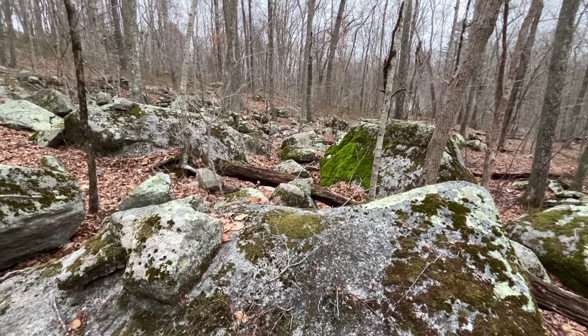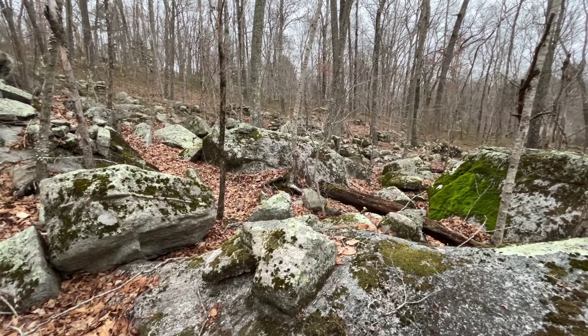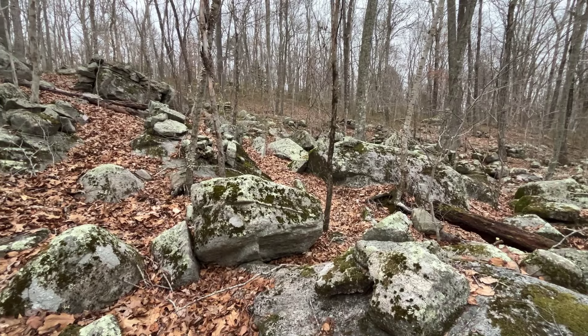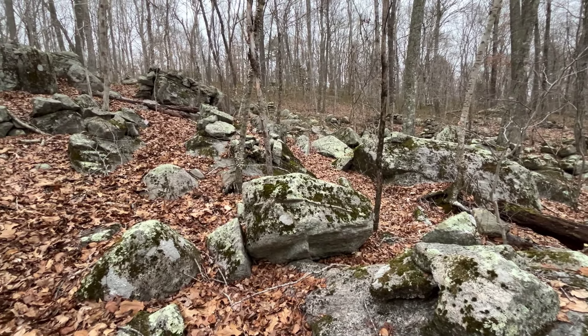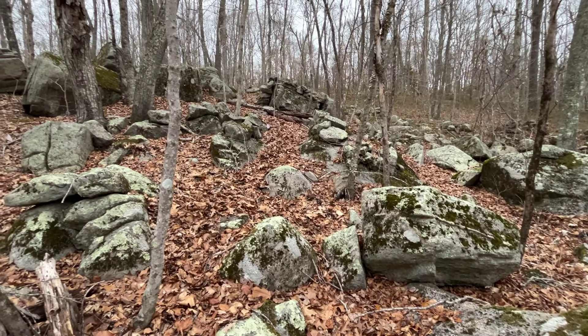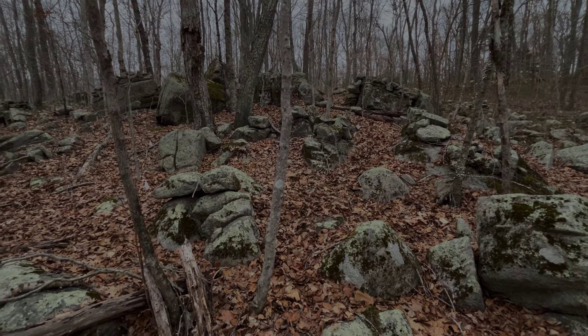Once again, a big thank you to Harvey Buford for inviting me down to see Manitou Hassanash Preserve and more sites in his area, and for guiding me through the site on our condensed tour. And thank you for experiencing part of Manitou Hassanash Preserve in Hopkinton, Rhode Island with me.